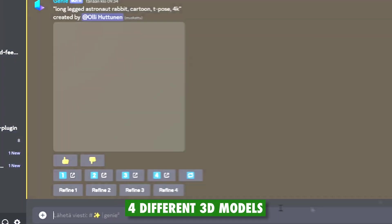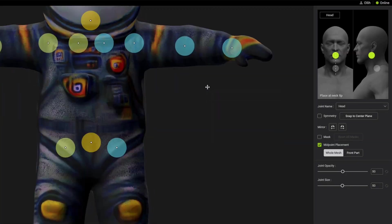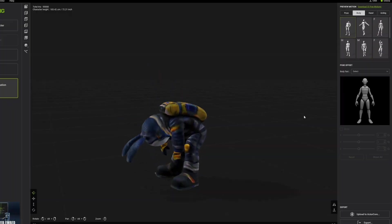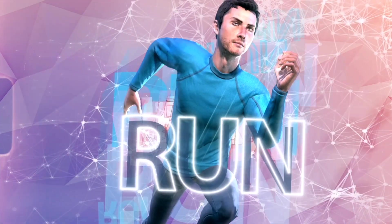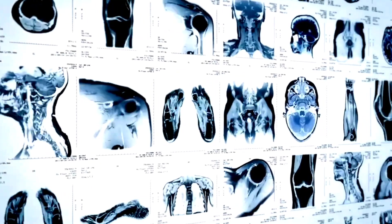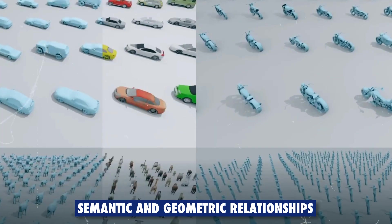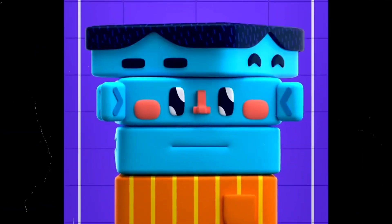Genie will generate four different 3D models matching the description, along with a link to download them in GLB format. Users can also customize the models, materials, and styles and view them in augmented reality. The tool is powered by deep neural networks trained on a large dataset of 3D shapes, textures, and scenes. The network learns the semantic and geometric relationships between words and 3D objects, and synthesizes novel shapes consistent with the input.